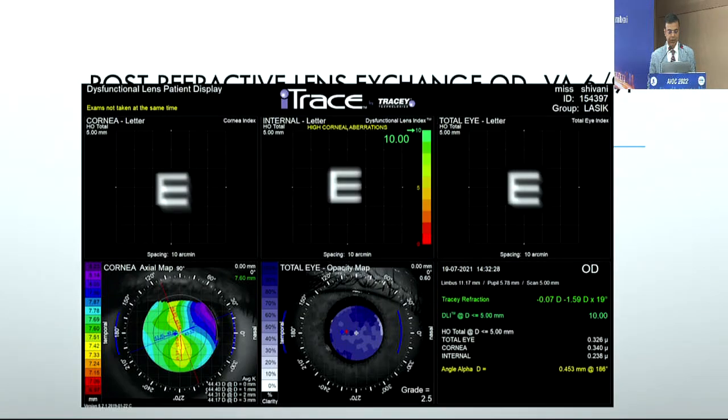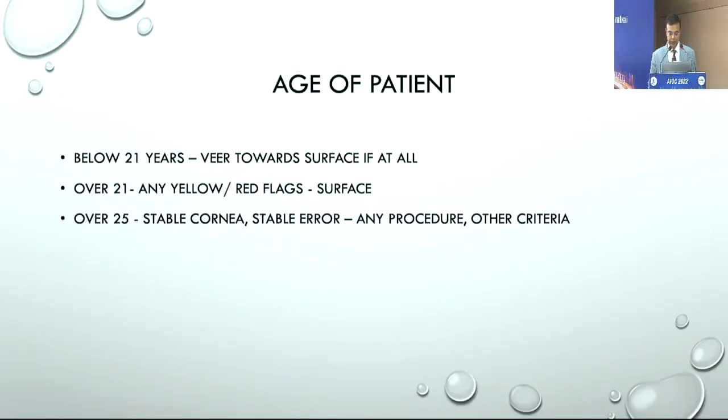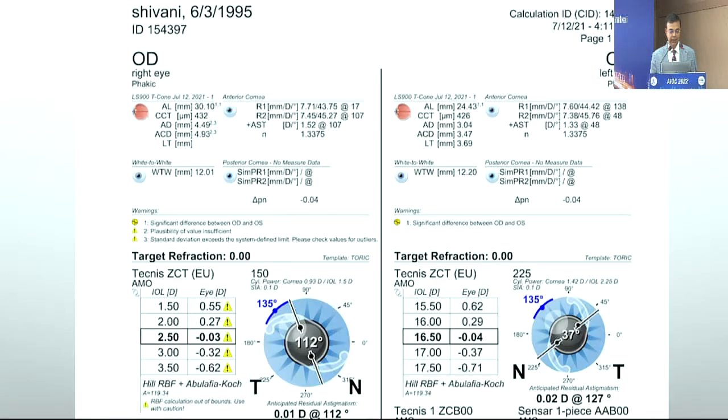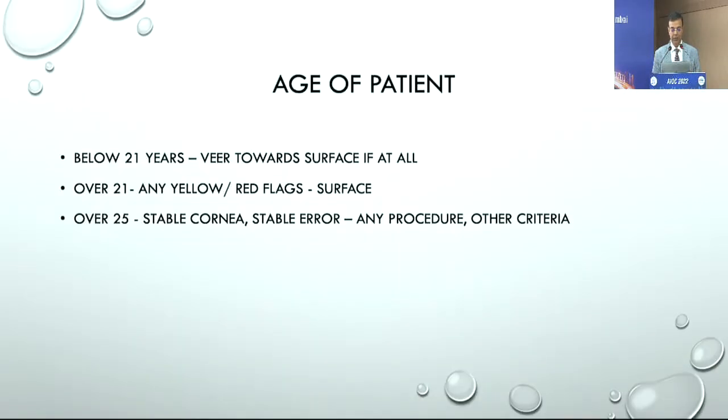Post-operatively, the patient did extremely well. In the eye that received clear lens extraction, the patient achieved a DLI of 10. In the fellow eye, the patient went on to achieve 6/9 from a pre-op 6/36. This really illustrates how the DLI from iTrace or a good aberrometer helps you choose the right procedure — that is just one of the indications this tool helps with.